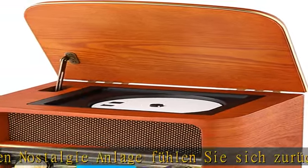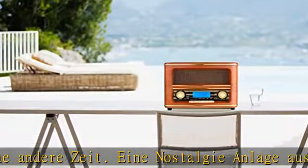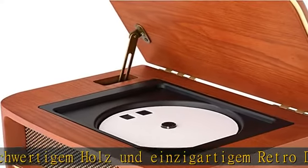In diesem Gerät vereinen sich Nostalgie und Moderne. Die Anlage verfügt über einen CD- und MP3-Player, die sich bequem mit der Fernbedienung bedienen lassen. Sie können außerdem Radio hören — die Anlage stellt mit FM- und AM-Empfang ein breites Angebot an Sendern zur Verfügung.